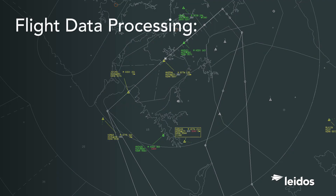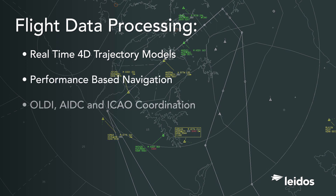Flight data processing capabilities include real-time 4D flight trajectory models that enable precise trajectory-based operations, performance-based navigation, and automatic flight plan coordination and handoff.